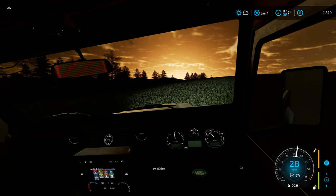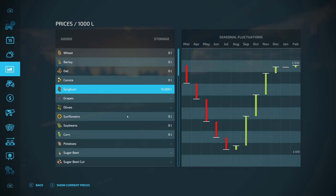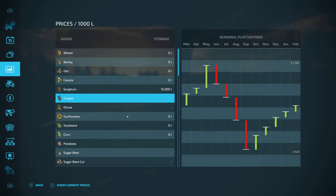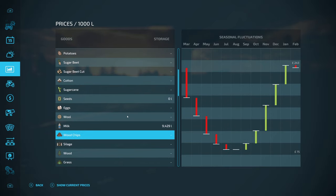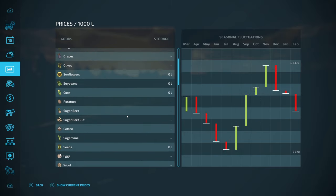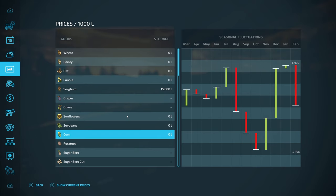We'll head down to the main farm. We've got our sorghum in storage — we missed the best price window in December but it's only gone down slightly. February tends to be a good month again, but I think we'll sell today while we have time. Milk is best sold in September, so we've got plenty of time to store it up. Corn is also a good sell in January, so we might get some corn sold this month as well.